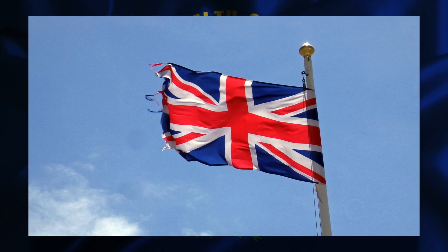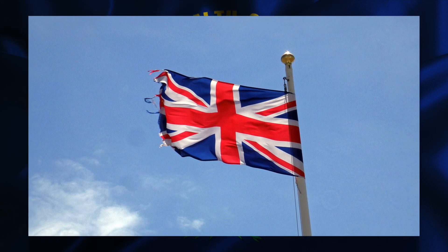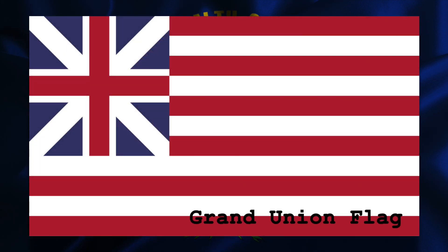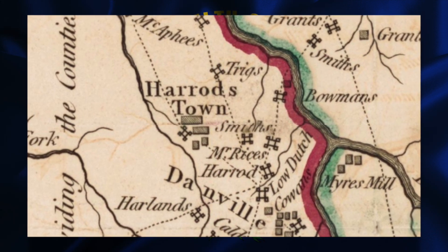We start with the Union Jack, the flag of Great Britain. Before the American Revolution, the Union Jack was the flag used by early settlers. James Harrod settled Harrodsburg, the first town of Kentucky, in 1774. A few years later, the American Revolution began, and Kentucky flew the flag of Virginia.